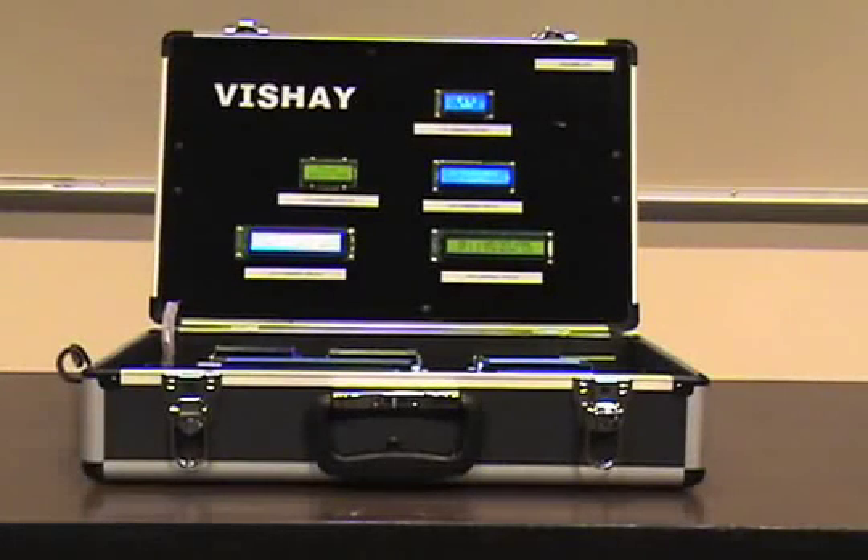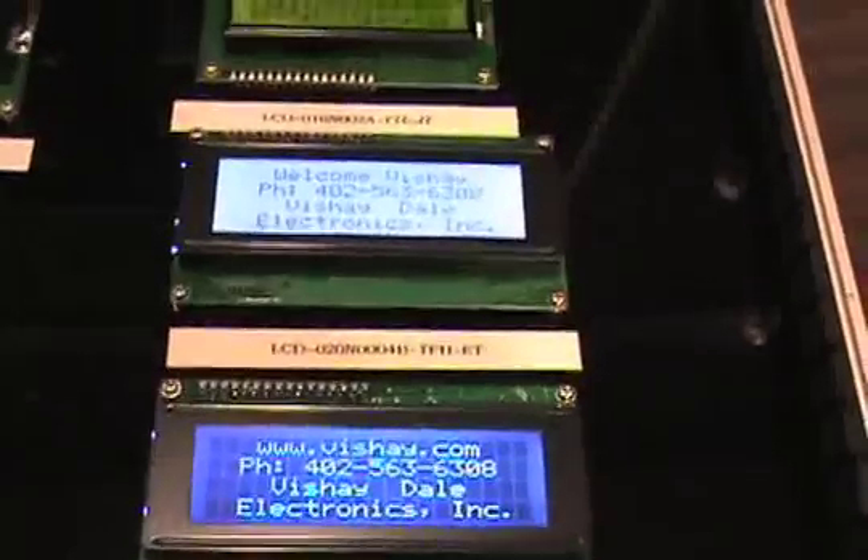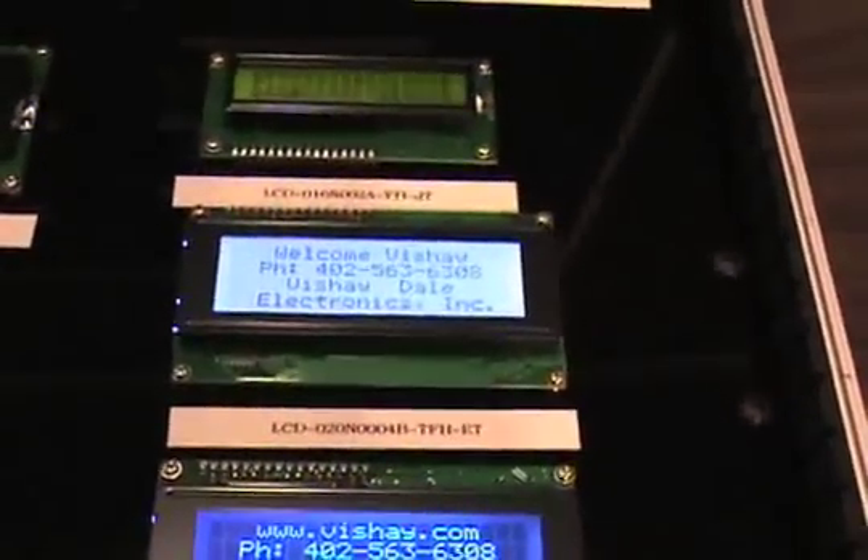The Dash 3 case is designed with character modules only, which range in size from our smallest, the 8x2 module, and include our most popular versions of the 16x2 modules to our largest 40x4 line character modules. This display case shows a variety of backlight colors along with character colors that can be combined to fit your customer's needs.